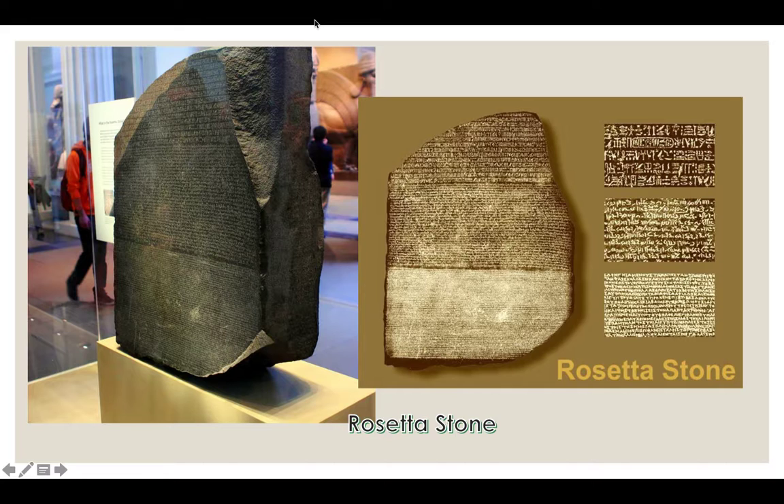The Rosetta Stone is another term in this section. It's really important because it was discovered in 1799. It was a huge stone slab inscribed with hieroglyphics, Greek, and a later form of Egyptian. You can see on the left what it looks like as a whole, and on the right you can see the different parts. On the top are hieroglyphics, then an early form of Egyptian, and then Greek.